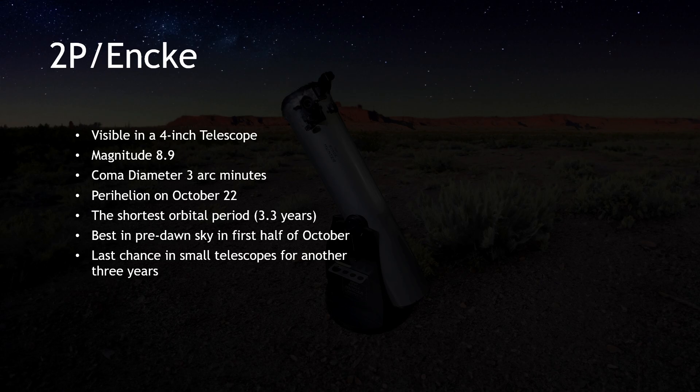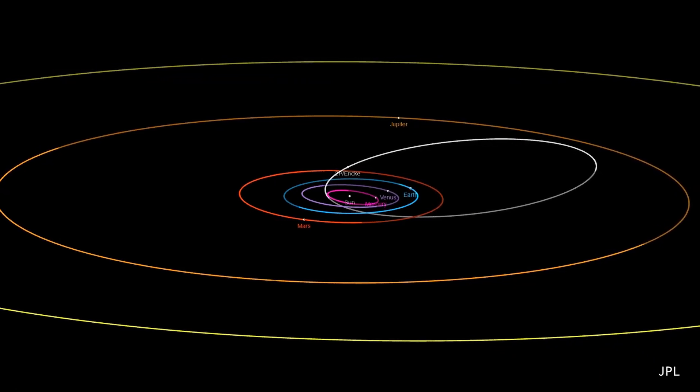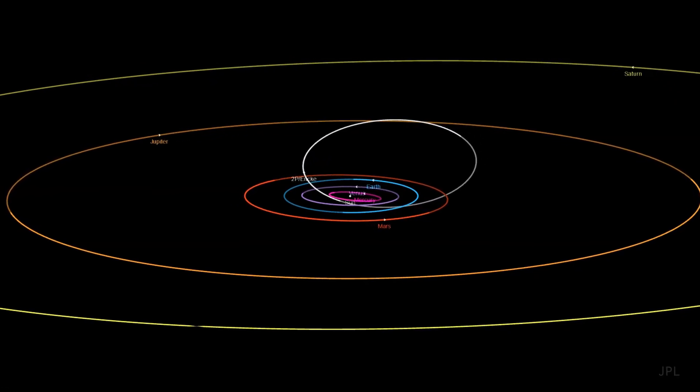Our next celestial highlight, comet 2P/Encke, was a standout last month. We took a deep dive into the history of this special comet in our September video. If you happened to miss it, now's your chance to catch this comet. But don't delay, because after this month it'll be another three years before this comet graces our skies in such favorable conditions, especially for those using smaller scopes.